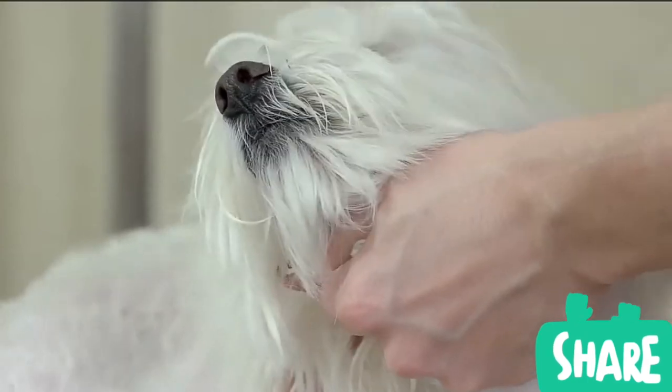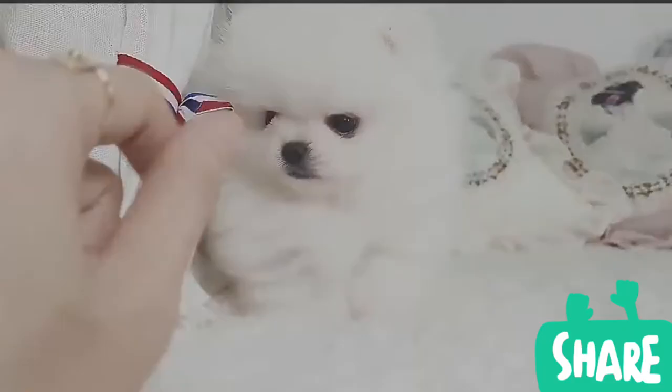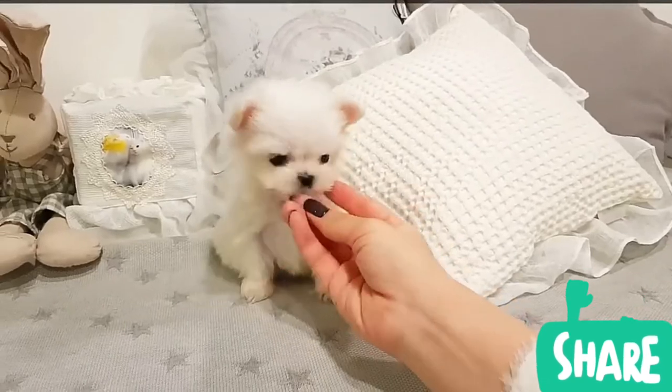Some Maltese can be snappish with younger children, although socializing them as small puppies will reduce this habit. They adore humans and prefer to be near them. Some Maltese dogs may suffer from separation anxiety.